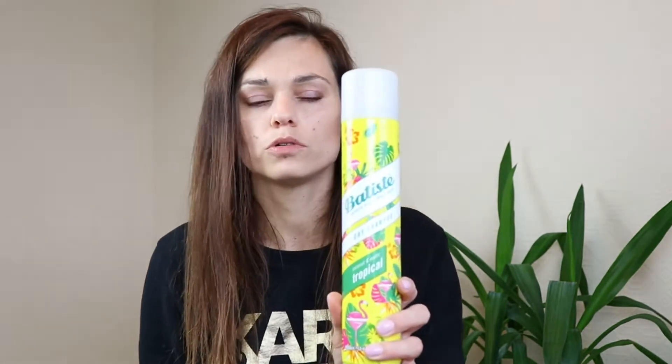Next is Batiste dry shampoo in the coconut and exotic tropical scent. Oh my god, it smells amazing — I love it! I find Batiste dry shampoo the best ever, though they are getting more expensive. The only issue with this one was it's not dedicated for brunettes and kept leaving white smudges on my hair. But other than that, it's a great product. I'll definitely repurchase the brunette version.